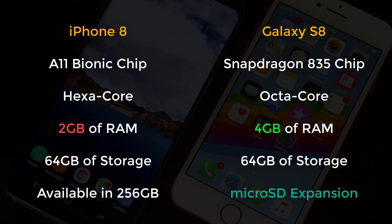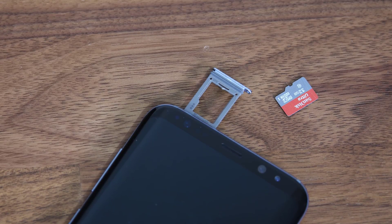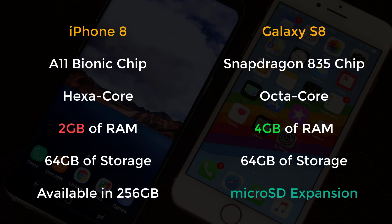Now let's move on to processor, memory, and RAM. The iPhone 8 sports a powerful hexa-core A11 processor with 3GB of RAM and comes in 64GB or 256GB storage options. The Galaxy S8 sports an octa-core Snapdragon 835 or Exynos 8895 variant in non-US markets with 4GB of RAM. The S8 is only available in a 64GB storage option, but you can add up to 256GB of extra storage using a microSD card — a feature the iPhone 8 lacks — making extra storage much cheaper.